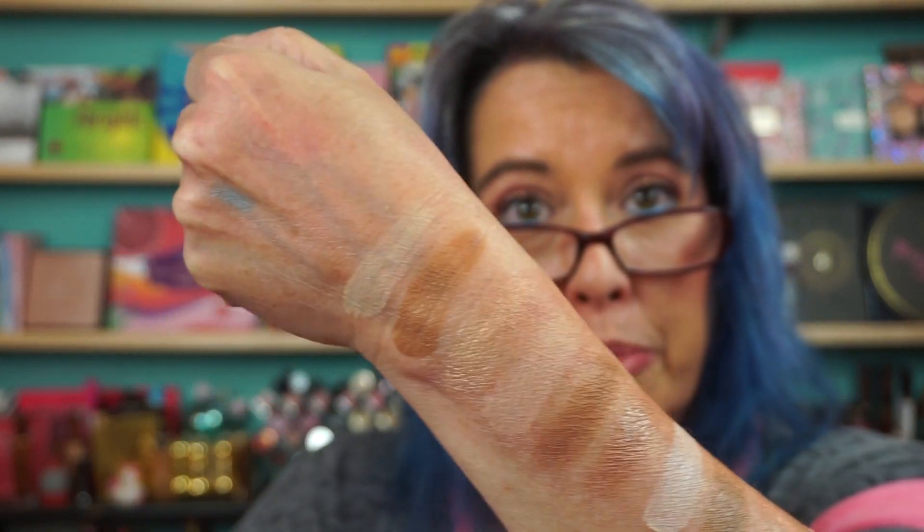Anybody else have that happen? Let me know if that happens to you in that lower shade here — that's so weird that it's going hard pan. I'm contacting them again. But there you go — there's the light medium and the medium dark, I guess it's called. Sculpting glow. Everyone have a fabulous day and I will see you all very soon.